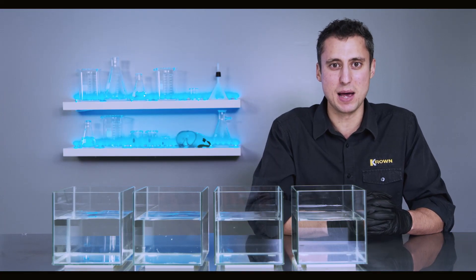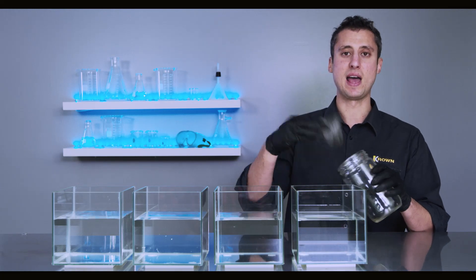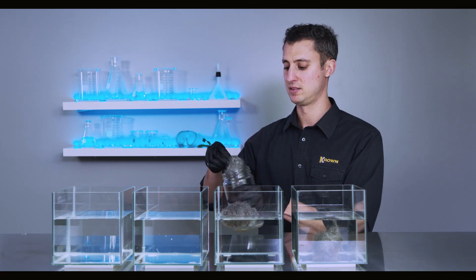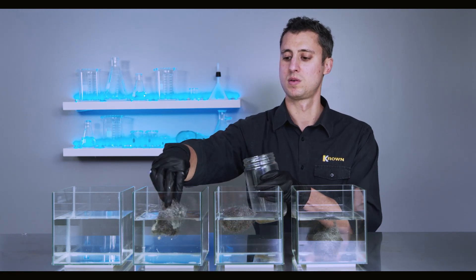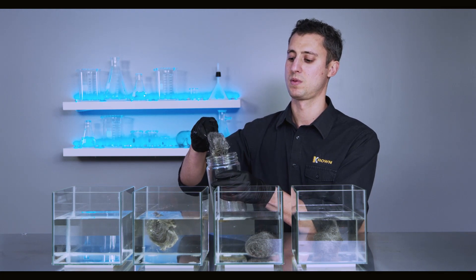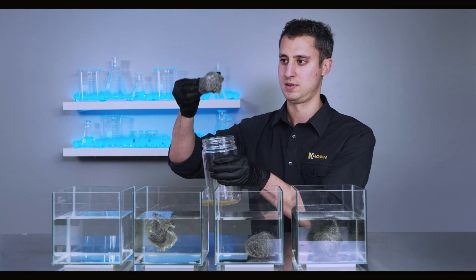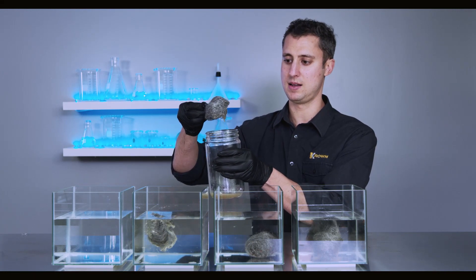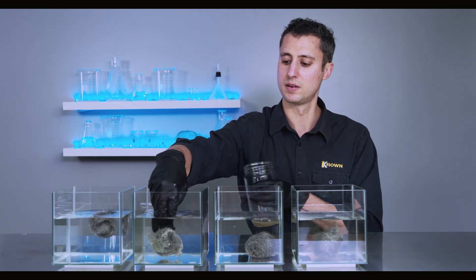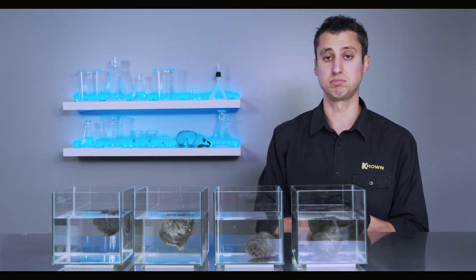Now we're going to take our samples and place them here in these containers full of regular tap water. We have our untreated steel wool, competitive product number one, competitive product number two, and last but not least, this is the Crown. If you notice the way it's dripping off the steel wool, just take note of the difference in viscosity. We're going to leave these samples — we've set up a time-lapse camera and we'll take a look in a few days.